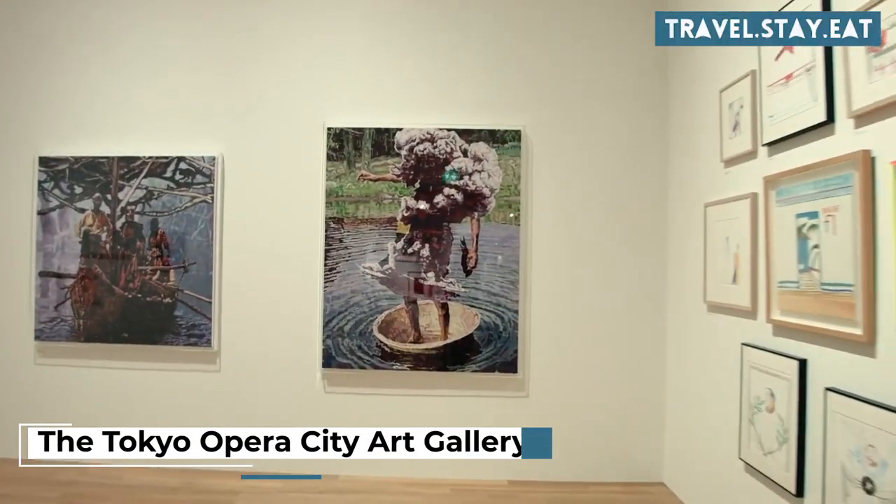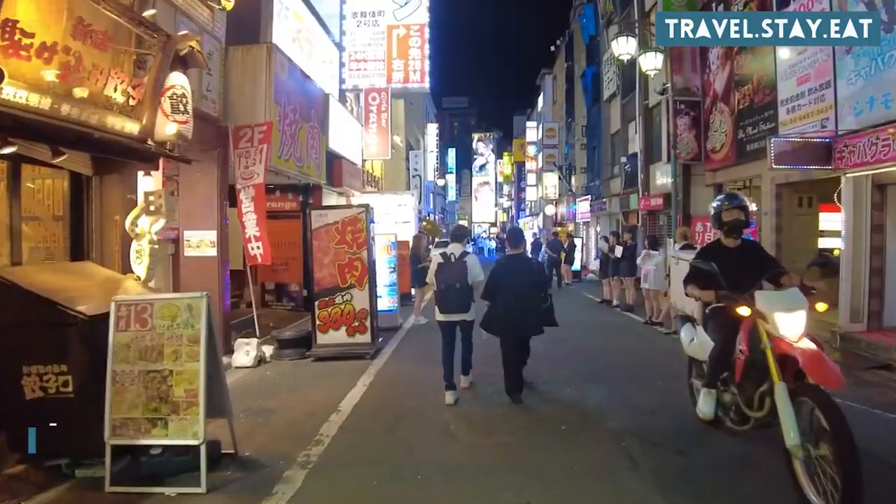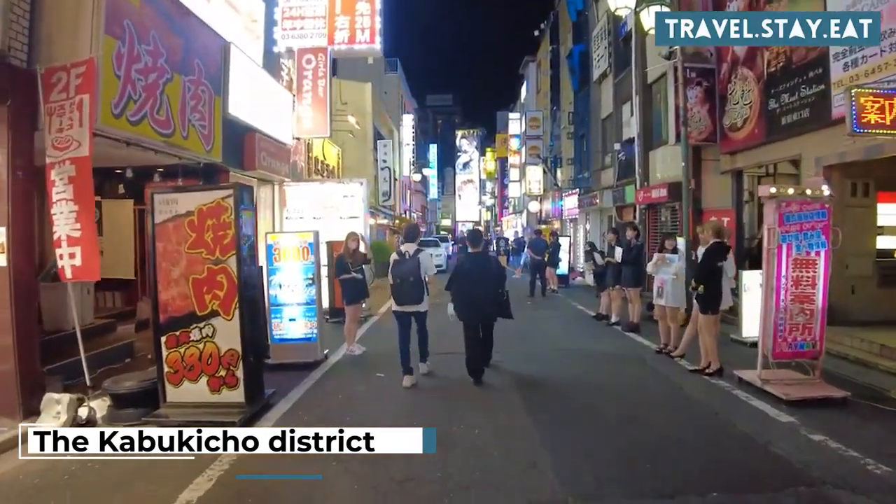Visit the Tokyo Opera City Art Gallery. Have a picnic in Shinjuku Central Park. Take a stroll through the Kabukicho District at night.